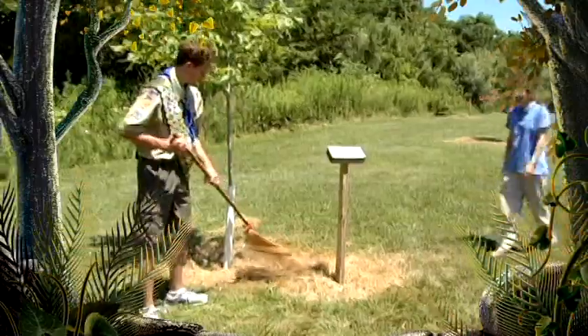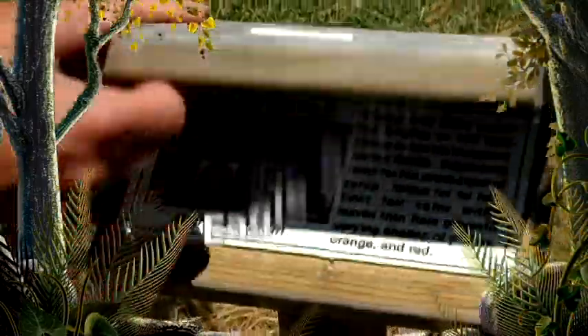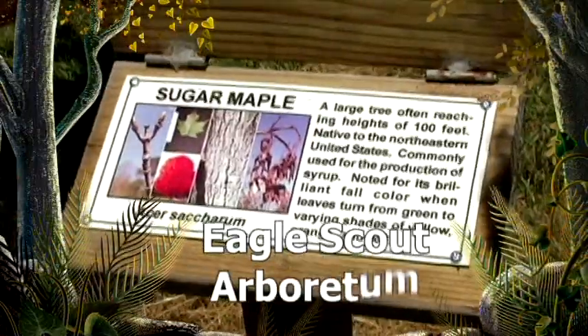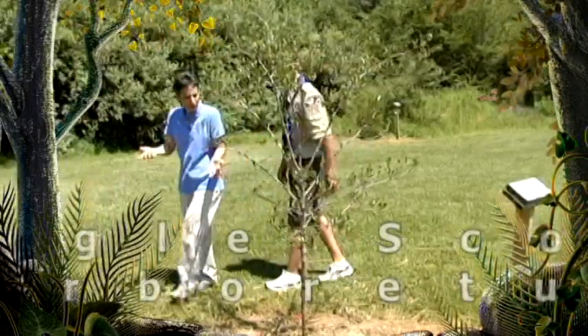Coming up: Eagle Scouts complete a variety of projects to benefit their communities. We'll find out how one Boy Scout created new learning opportunities for his school by planting trees, as we visit an Eagle Scout Arboretum.